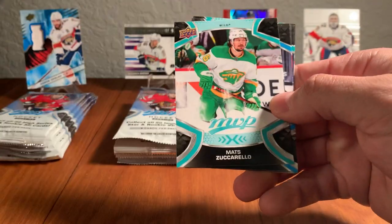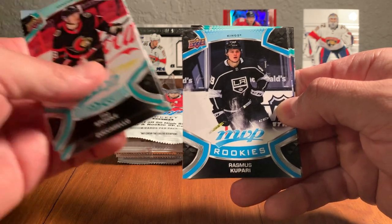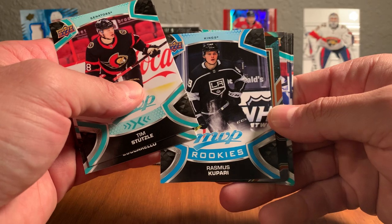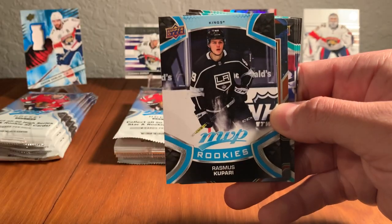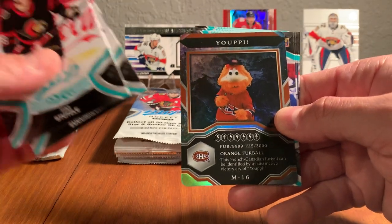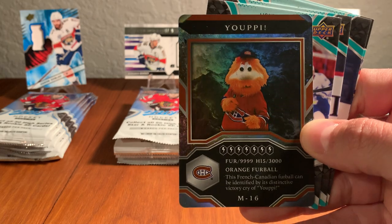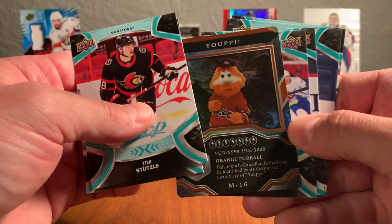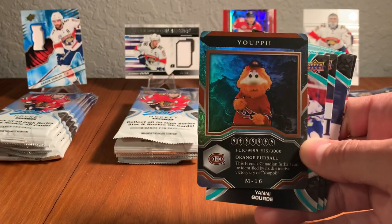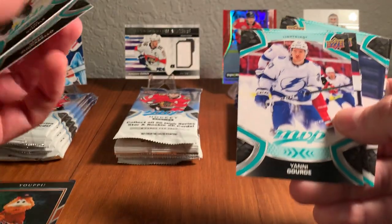Here's a Tim Stutzle from the Senators, Matt Sucharello from the Minnesota Wild. There's a rookie — Rasmus Kupari — one of the short prints. We've got a shiny card coming up: the Yuppie insert, the mascot. Yuppie was the Montreal Expos mascot, and the Canadiens adopted him after the Expos moved away. He's got a card right here in Upper Deck MVP, and that is awesome. Then Yanni Gord, Phil Deneau, Jamie Ben, Vitek Vanacek on Ice Battles.